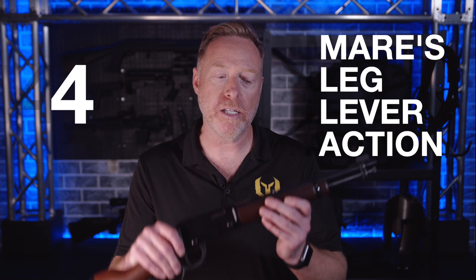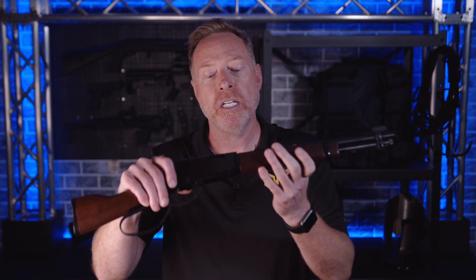Number four in the countdown — all you old fogies like me who used to watch westerns are going to love this one. If you watched Steve McQueen's Wanted Dead or Alive, his weapon of choice was the mare's leg lever action. This is actually a pistol — it looks like a miniature rifle, but it is a lever action pistol chambered in .22. It will shoot .22 short, .22 long, and .22 long rifle.